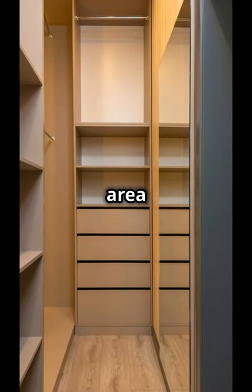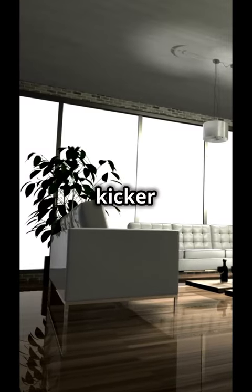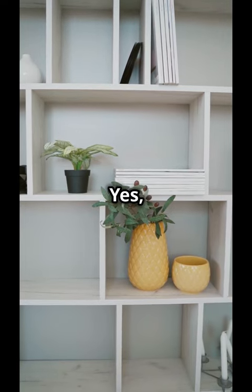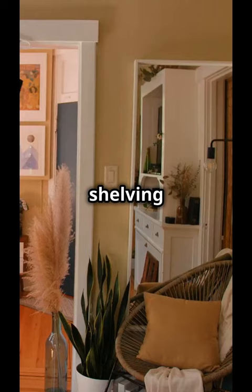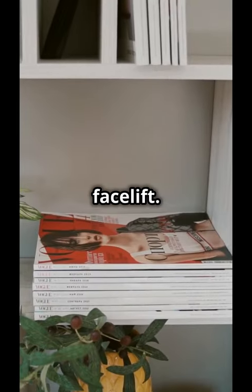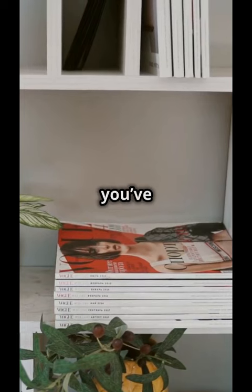Or transforming a blank wall into a feature that pops. Here's the kicker — they can actually increase your home's value. Yes, you heard that right. Adding built-in shelving is like giving your room a mini facelift. It's practical, it adds character, and let's face it, it makes you look like you've got your life together.